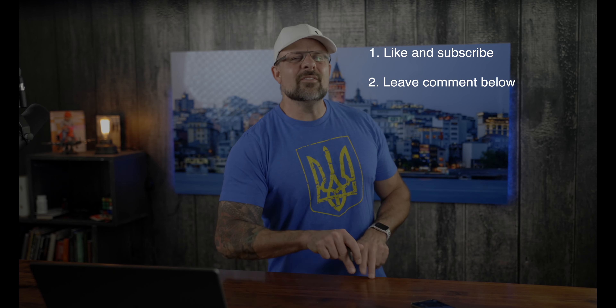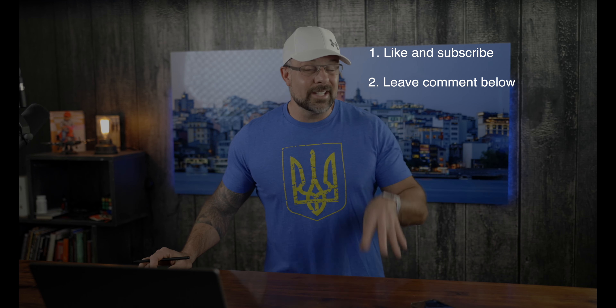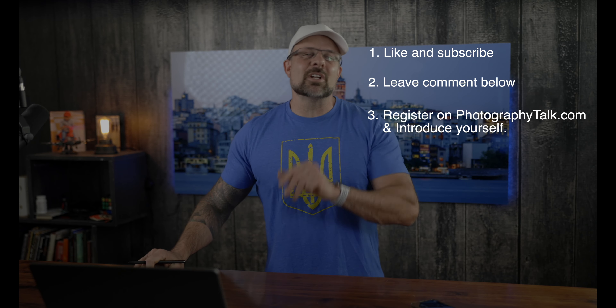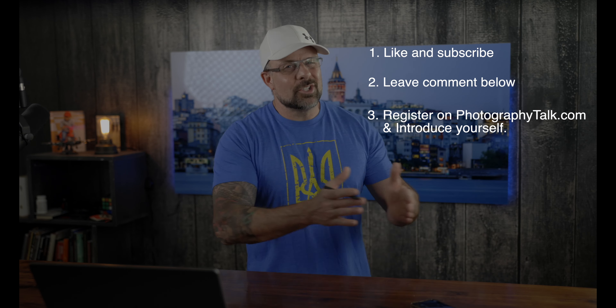That's this week's biggest headlines. We have three awesome prizes up for grabs in our current giveaway: the F-Stop Lotus Bag, the Peak Design Duffel Bag, and a $100 Adorama gift card. Entering is simple. Step one: like this video and subscribe to our channel. Step two: leave a comment below — the more of our videos you watch and comment on, the more chances you have to win. Step three: register on PhotographyTalk and introduce yourself in the forum. Check out the description below for complete details.